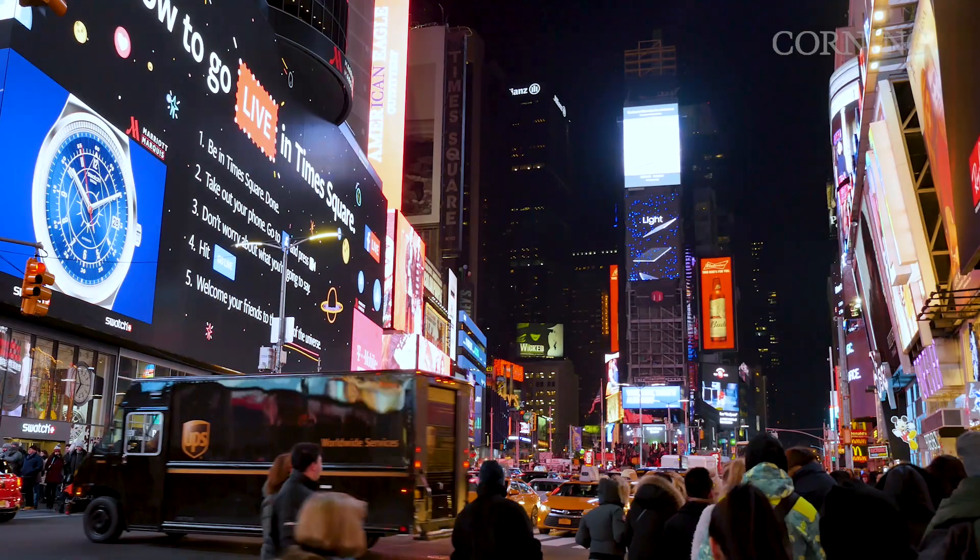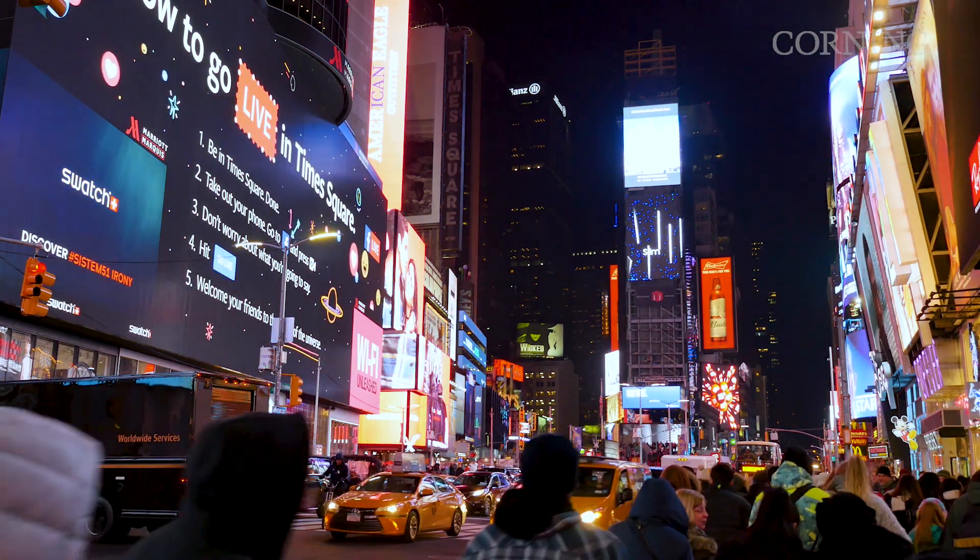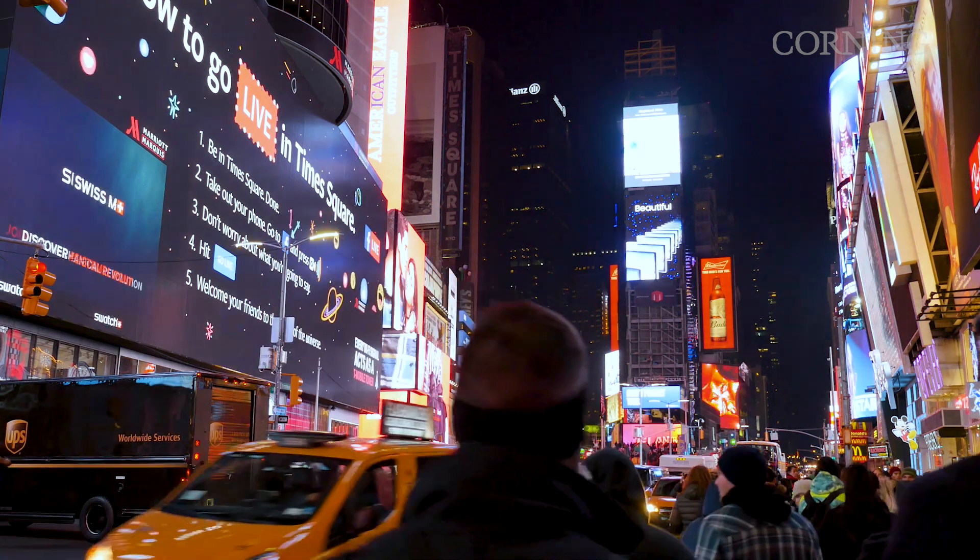Micro LED enables you to make just a bunch of small pieces of glass and tile them together into a really big display. Think large TVs or potentially in football stadiums and other sports arenas. Everybody wants higher resolution displays and micro LED can help enable that technology. We're also looking for higher contrast ratios and brighter screens, and micro LED can help with those as well.